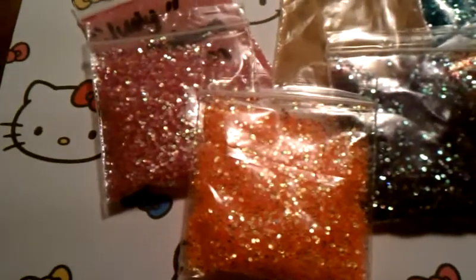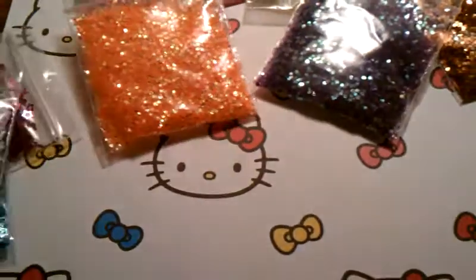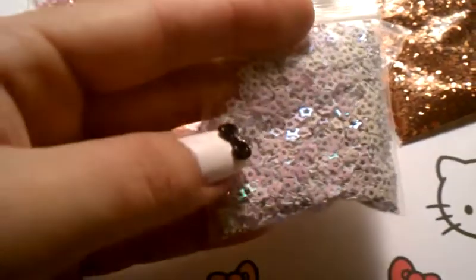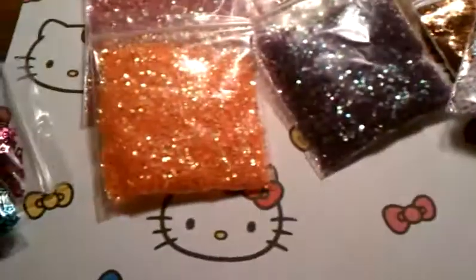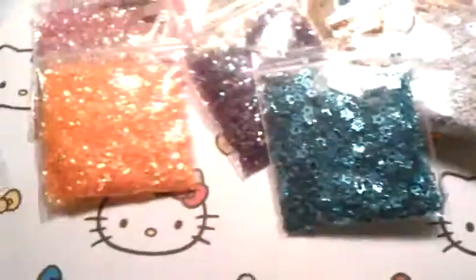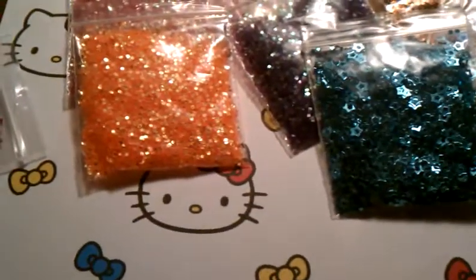Next I also received all these holographic stars. There's a white one that looks white but when you move it around it's green and pink, teal stars, and a purple one. They're really pretty!